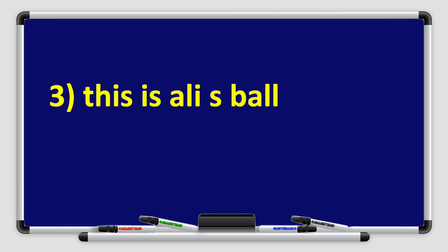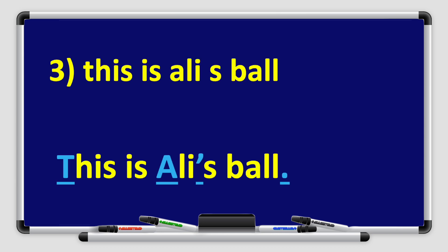Number three: This is Ali's ball. The letter T is capitalized because that's the beginning of the sentence. The letter A in Ali's is capitalized because it's a name, and we use the apostrophe just before the S because the ball belongs to Ali — remember the possessive S. At the end of the sentence, we use a full stop.